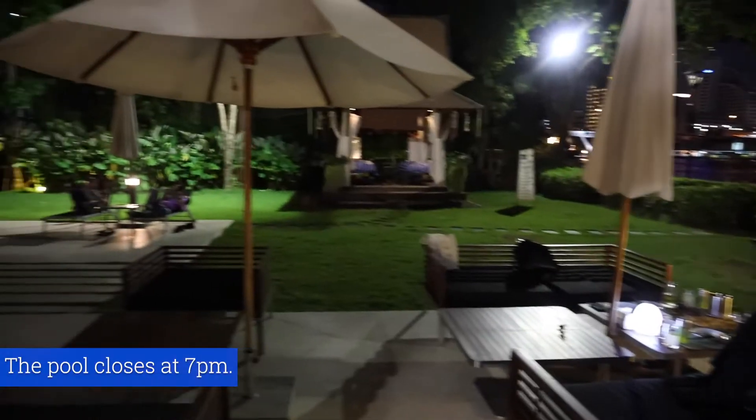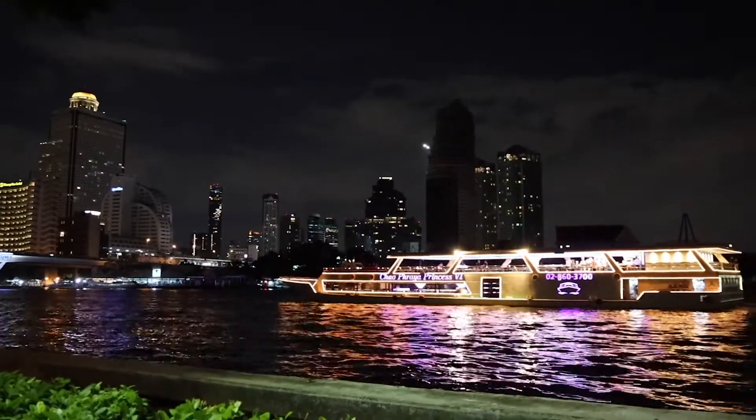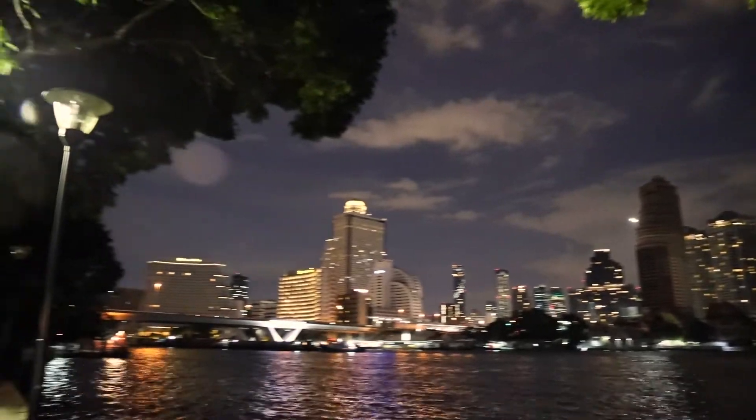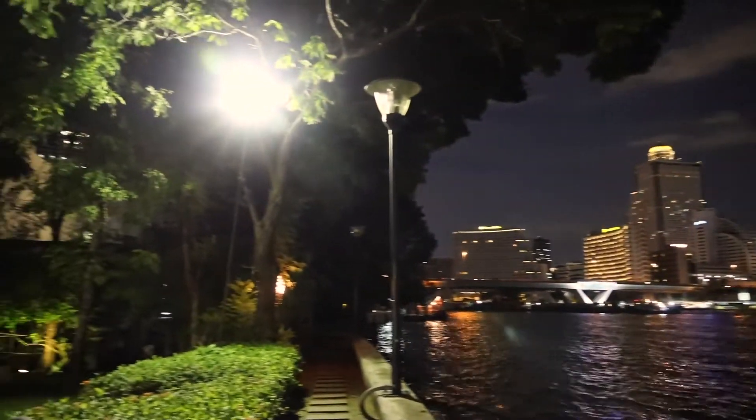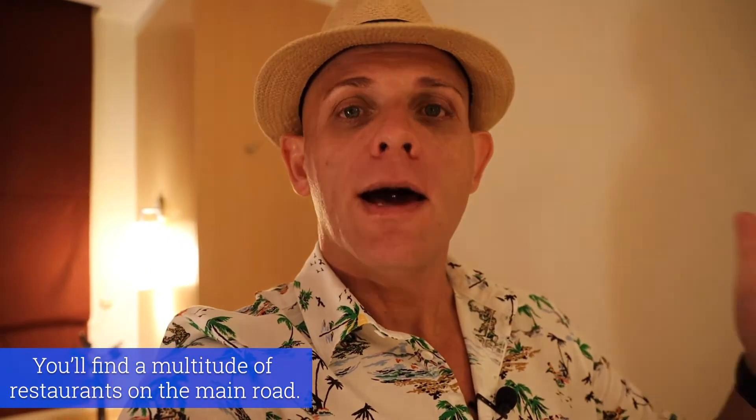I decided to come for another swim — I had to hurry though, because the pool closes at 7 p.m. I showed you how busy the road was out front, but now I'm in my room and it's dead quiet — you can't hear a single sound coming from the traffic. I'm going to head back out now because I'm hungry and I want to go see what's out there.